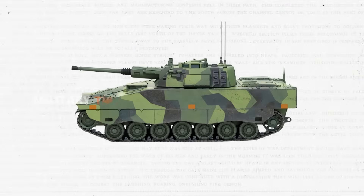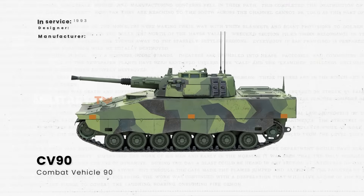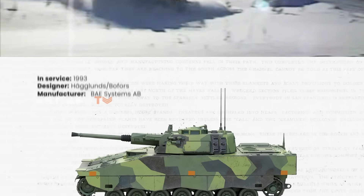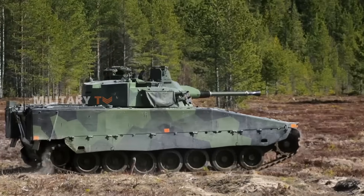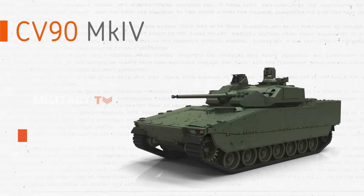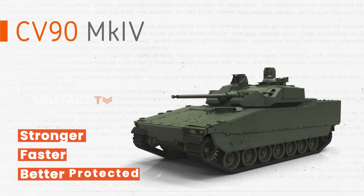The CV-90, short for Combat Vehicle 90, first hit the scene in 1993. Designed by Sweden's Bofors, it was built to handle some seriously tough conditions — think snowy, rugged Scandinavian landscapes. Over the years, the CV-90 has gone through several upgrades, with the latest being the CV-90 MK4. Each new version has focused on making it stronger, faster, and better protected, allowing it to stay relevant in the fast-paced world of modern warfare.